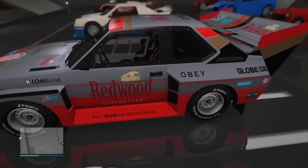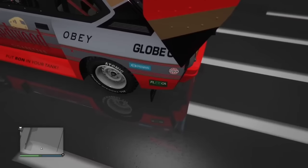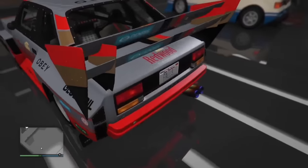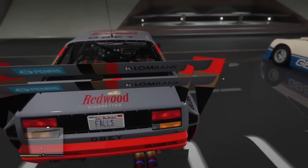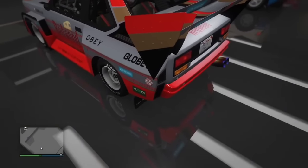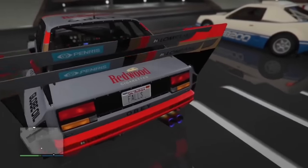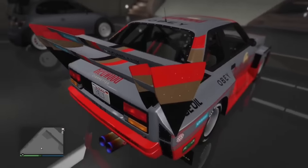This livery on the Ominous has sponsors including Fleca and Long Bank, both of which are banks. Why would two competing bank brands appear on the same livery? This would be like Chick-fil-A and Raising Cane's both being on the same livery of a car — it's contradictory and very strange.